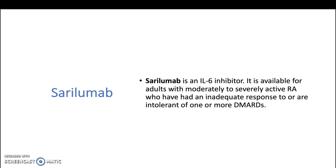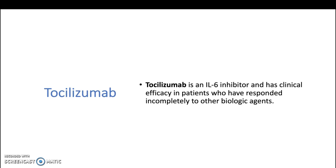Tocilizumab is an interleukin-6 inhibitor. It is available for adults with moderate to severely active rheumatoid arthritis who have had an inadequate response to, or are intolerant of, one or more DMARDs. Tocilizumab has clinical efficacy in patients who have responded incompletely to other biologic agents.